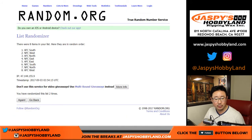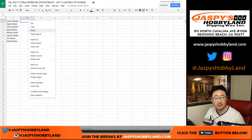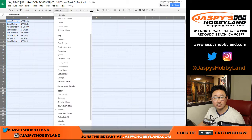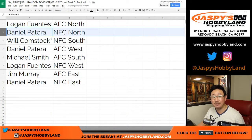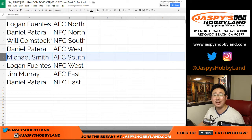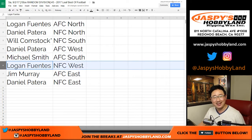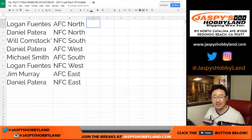Logan down to Daniel. AFC North down to NFC East. So Logan, you have the AFC North. Daniel, NFC North. Bulldog fan, NFC South with your last spot mojo. Daniel, AFC West. Michael Smitty, AFC South. Michael, Logan, NFC West. Jim with the AFC East. Daniel, NFC East.